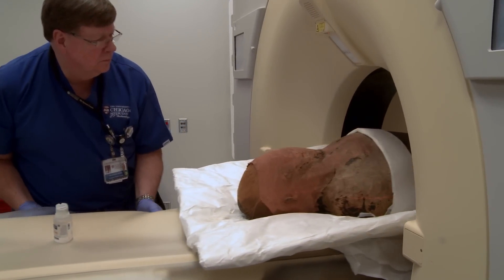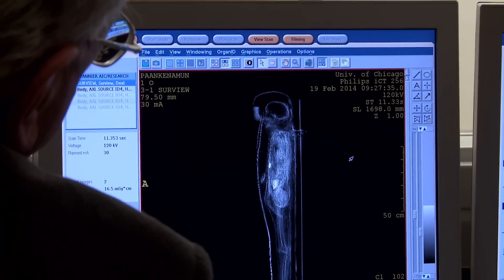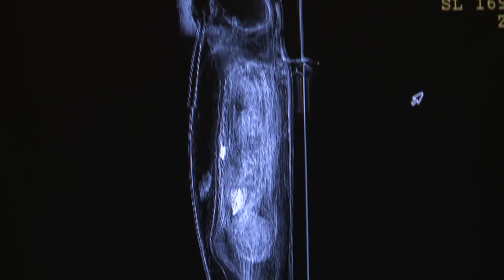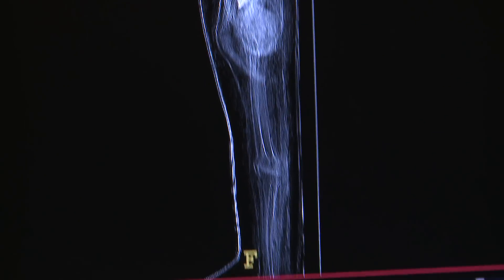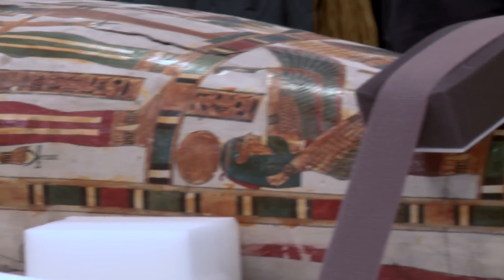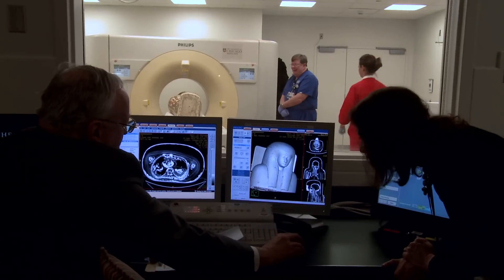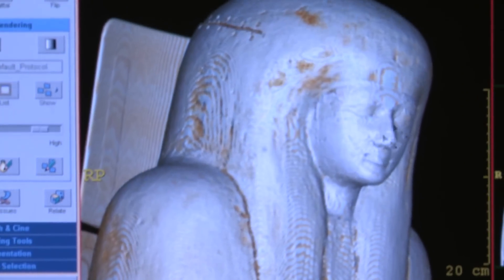Already this morning, we've discovered several very interesting observations about these particular mummies. Egyptian images always show people in a timeless way, so it's why the radiological examination is so interesting to get a better sense of what this person actually looked like. His name is Paankhamun, which means he lives for Amun, and Amun is the god he served. He worked in the temple of Amun at Karnak.